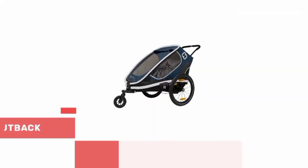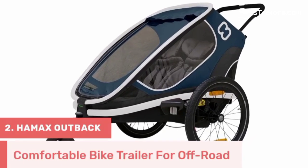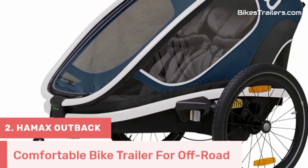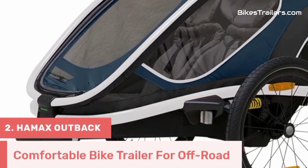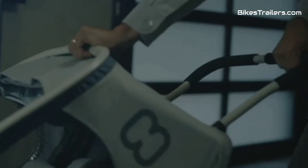Number 2. The Haymax Outback bike trailer is the perfect companion for families who thrive on off-road adventures with their kids. Its rugged build, including a sturdy frame and dependable suspension, conquers challenging terrains with ease. The trailer's spacious interior comfortably accommodates two children, offering a secure and comfortable ride with a five-point harness system and padded seating.